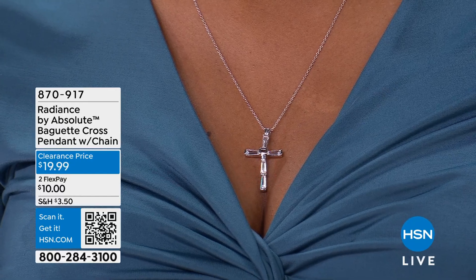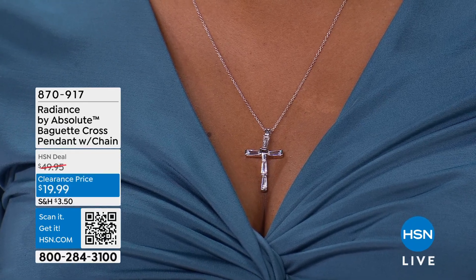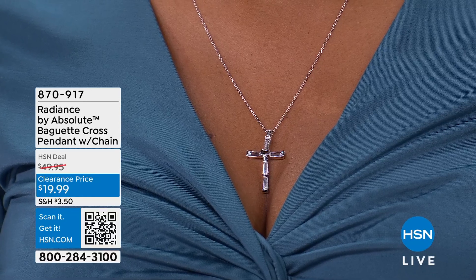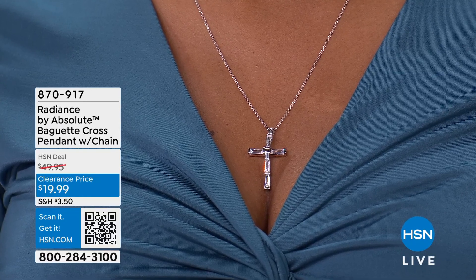It's being offered in your choice of all sterling silver with a rhodium or platinum finish, and it's being offered in an all yellow gold finish over 925 sterling silver. Paul Wids is joining us to share all the pretties, all the beautiful things.